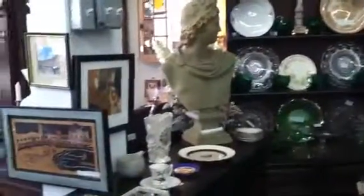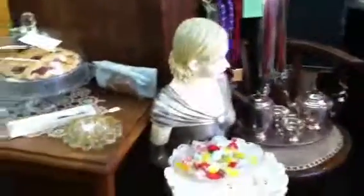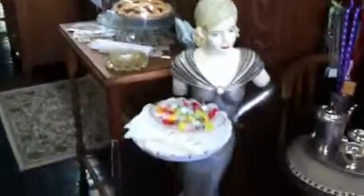We have furniture, we have art, we have knickknacks, we have collectibles — a little bit of everything you could possibly want for your home, your office, or for gifts for friends and family. And this little lady right here is one of the most popular things in the shop, but she's not for sale. But you can come in and get a piece of candy — she'll help you with that.